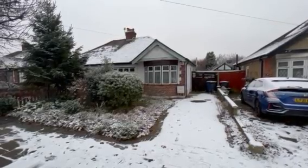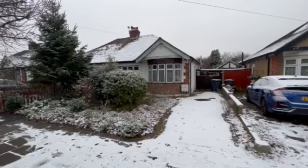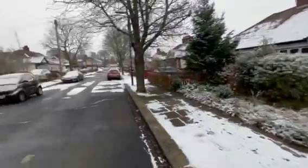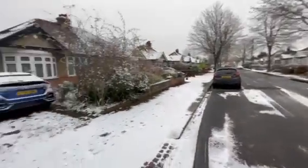Hi and welcome to a personal video tour of this two-bedroom semi-detached bungalow situated in Islip Gardens. There you go — front aspect, street view.